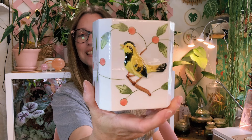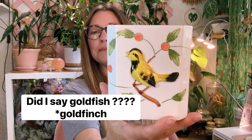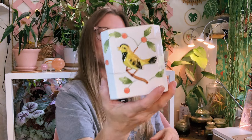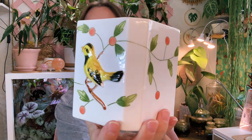The next find is this adorable goldfish planter — I know I said I love birds, but I couldn't resist this one! Again it's no drainage, so I can set a four-inch plant in a clear pot right inside it. It was only $1.99 from ARC thrift stores. So cute — I just love it.